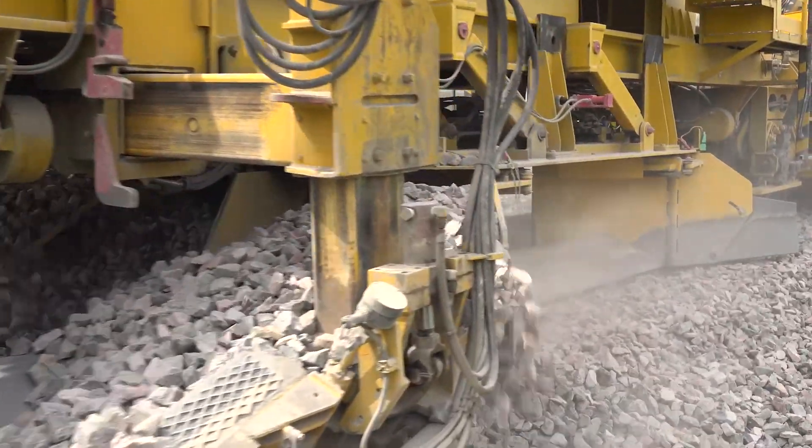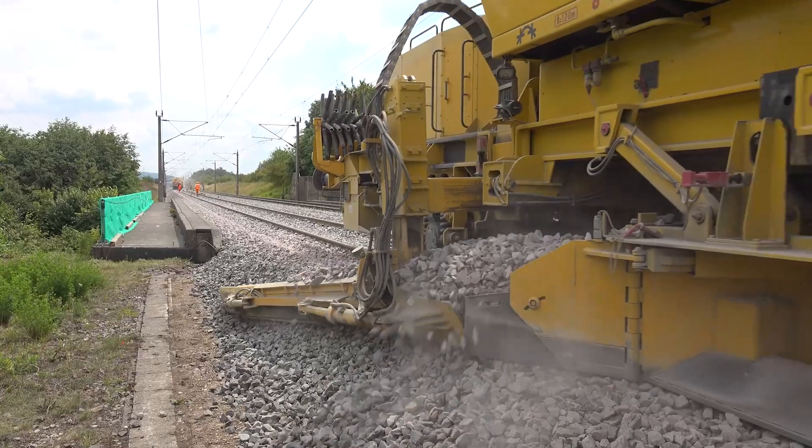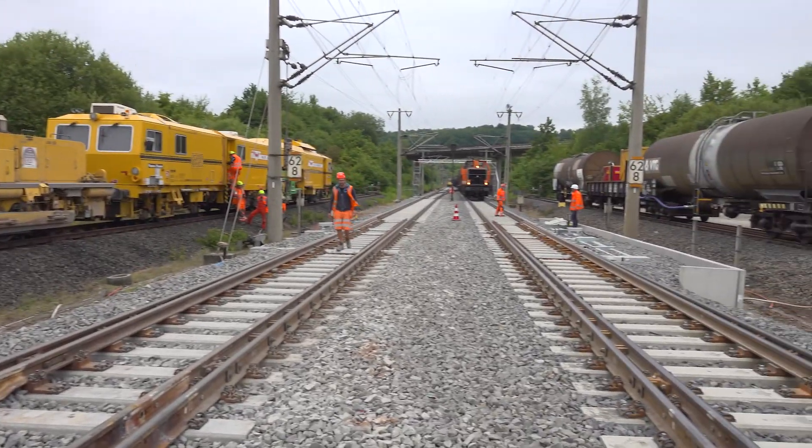What other work will be carried out when this is completed? Once work on the permanent way is completed, we'll also work on the catenary within this construction project. The catenary will have to be readjusted — the distance between the top of the rail and the catenary must be reset.